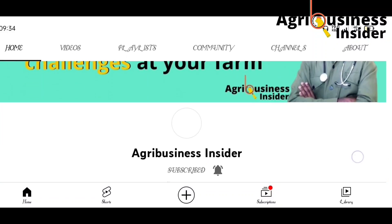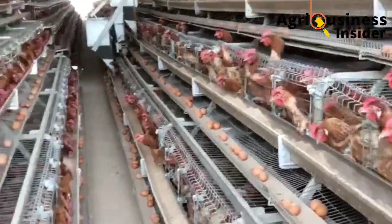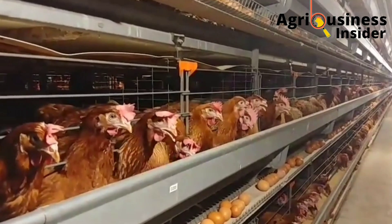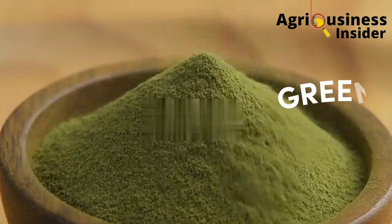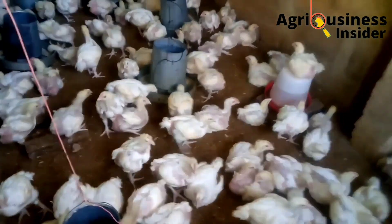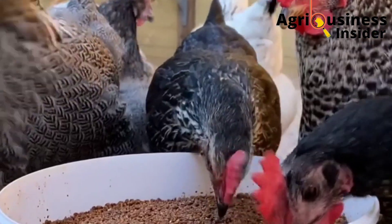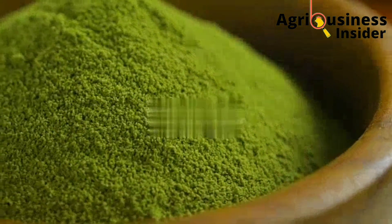Welcome to Agribusiness Insider channel, where boosting chicken production organically is our top priority. In today's video, we are going to discuss the feeding of green tea powder to broilers and layers. We are also going to talk about how green tea powder will increase production, how to prepare this green tea powder, and finally how to feed it to our chickens.